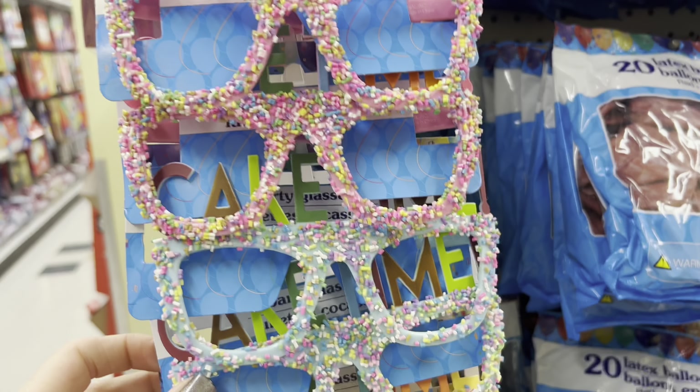Always check out the books and coloring book section too because there are some really great hidden gems in there. Look at the price on that one — $16.95. There's a Blue's Clues Crayola color and sticker book. The Crayola finds are always good at Dollar Tree as well.